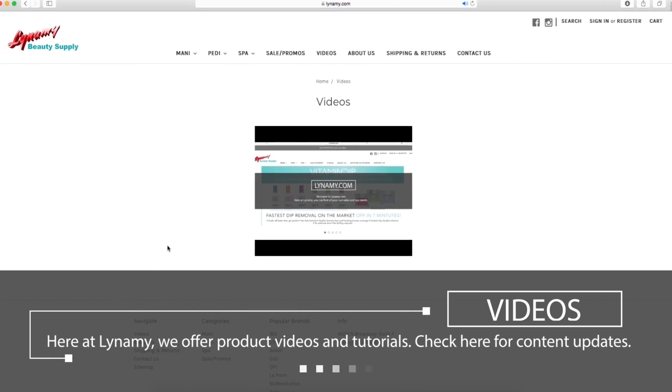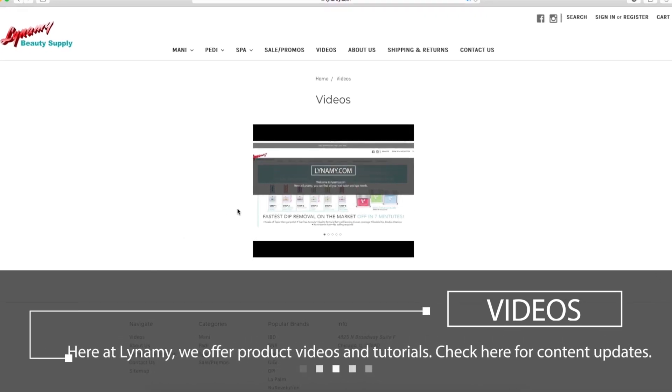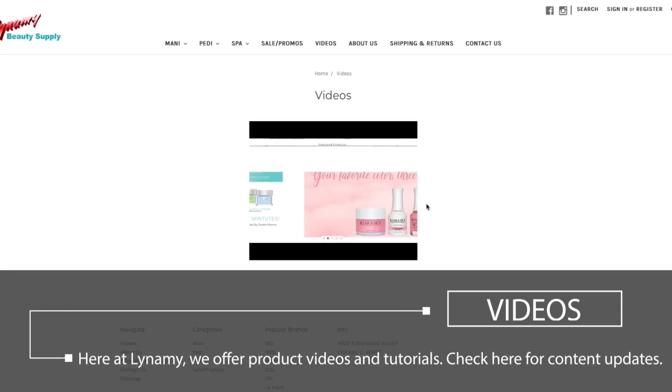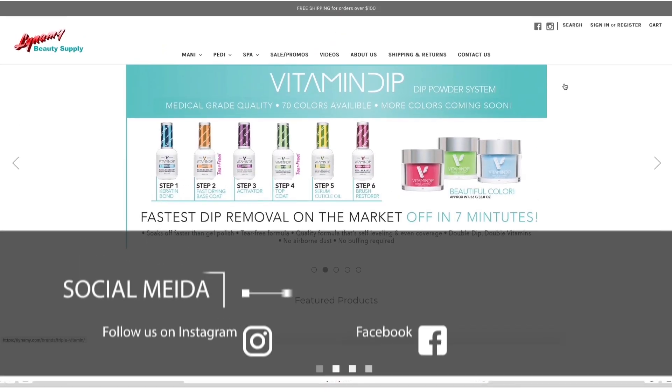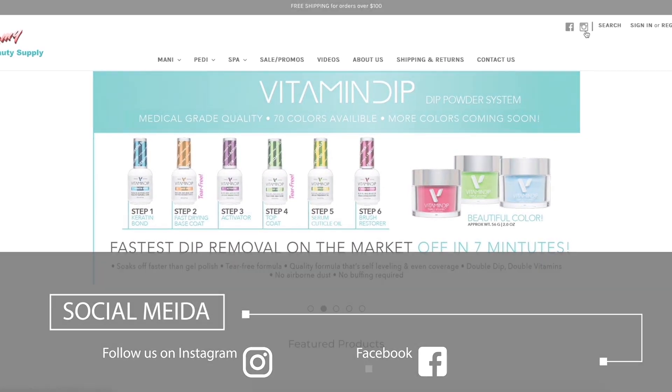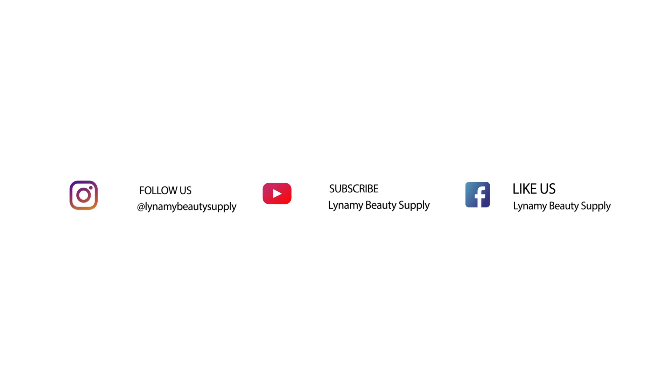Here at Leneamy, we offer product videos and tutorials. Check here for content updates. For even more content, visit and follow us on Facebook and Instagram. Bye!